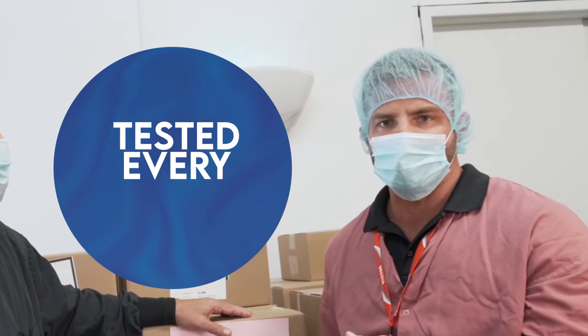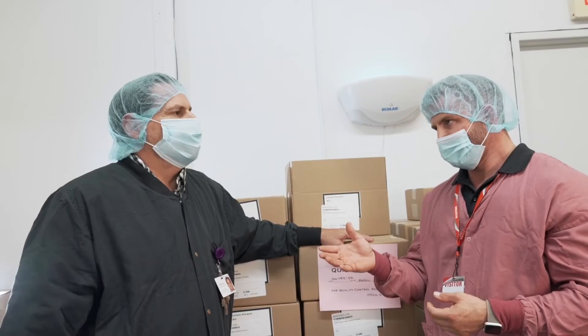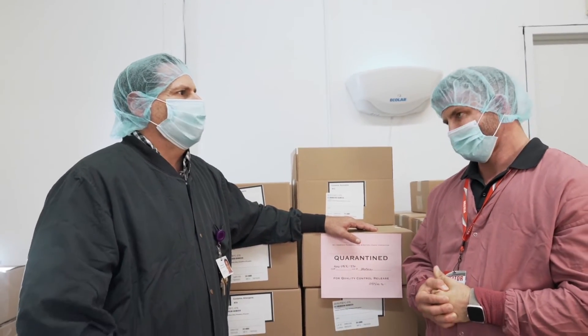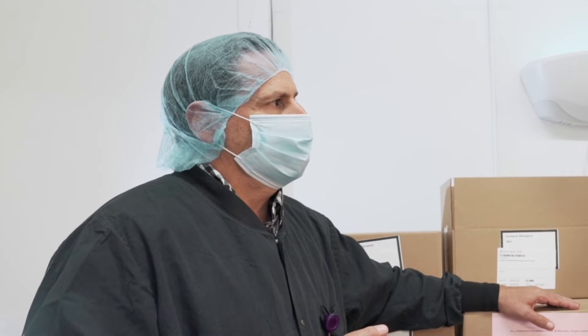Unlike other facilities, this facility is tested almost every six weeks between Informed Choice, Informed Sport — which makes sure there are no drugs inside the products — the NPA, UL, Montana Manufacturing Board of Health, our food license, and that doesn't even include all of our customers who come on site to audit us. We have a full team that's just dealing with audits.